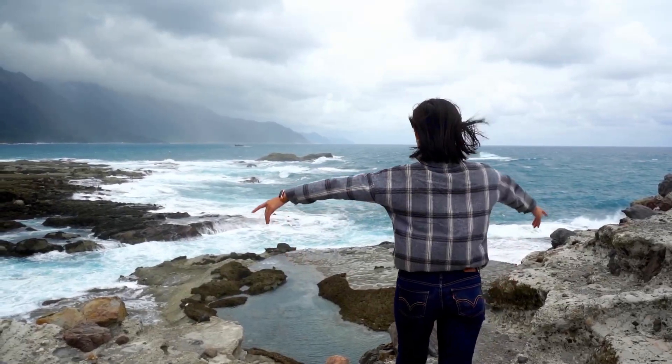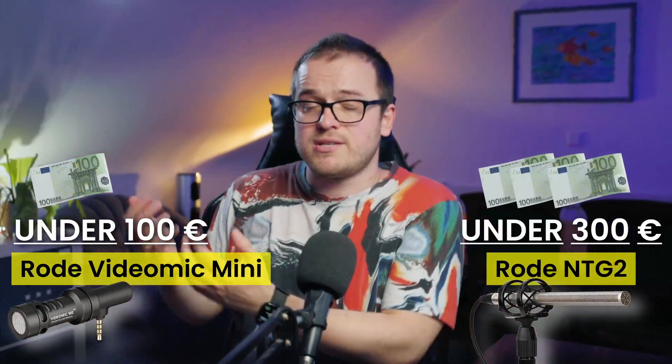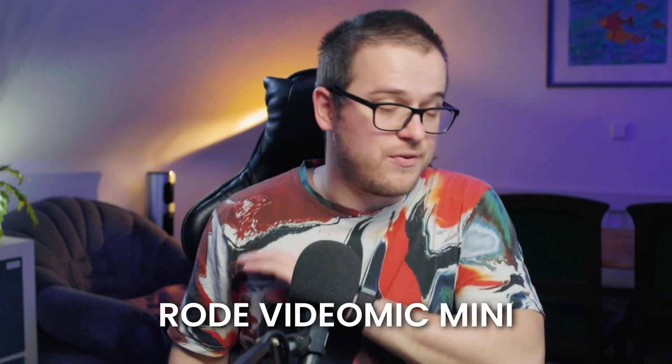Possible disadvantages of directional microphones are that they are very susceptible to wind, so if you are outside you should always use a dead cat windshield. Also, the microphone should ideally move together with you. If camera and microphone are in a fixed position and you move away from them, the sound quality gets really bad, because the most important rule when recording sound is to get your microphone as close as possible to your sound source. I personally work a lot with the Rode VideoMic Mini and really love it — and here are two suggestions for directional microphones under 100 and 300 euros.